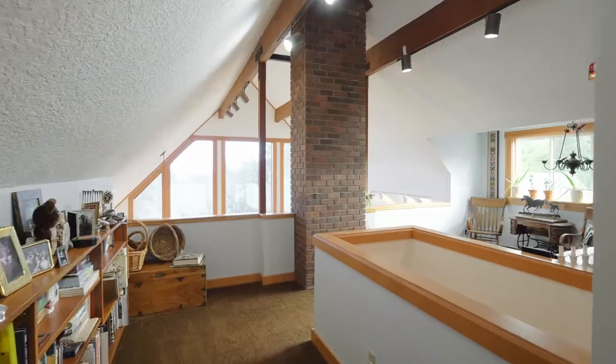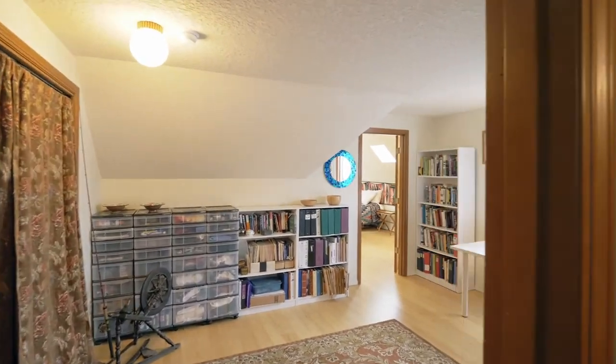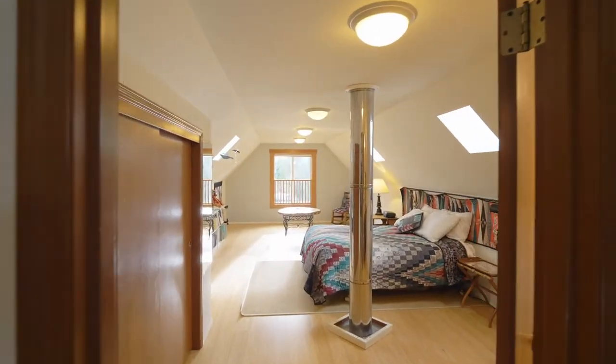Upstairs you'll find an inviting loft area, plus a flex space suitable for a sitting room, crafts or a gym, an additional bonus room and full bath.